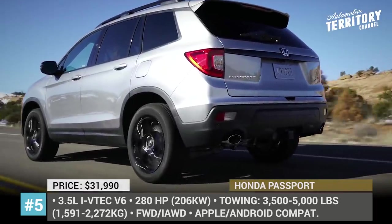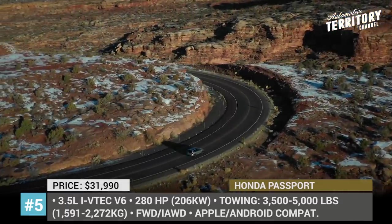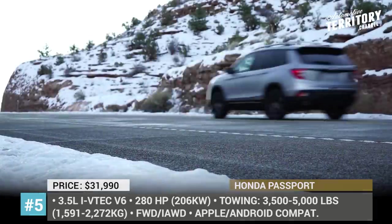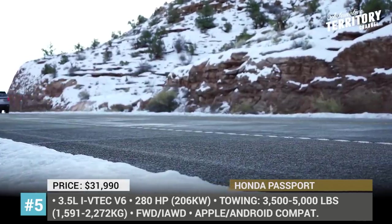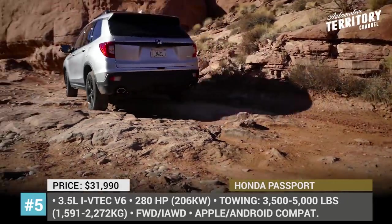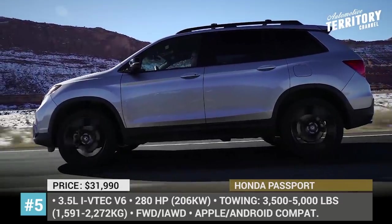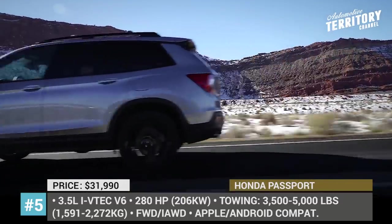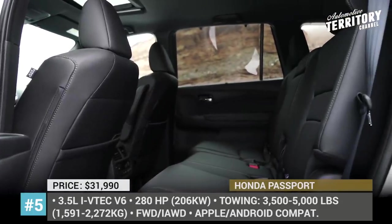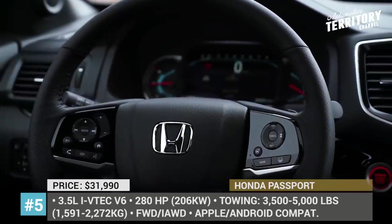Eighteen years have passed, and the nameplate is scheduled for a comeback as a mid-sized two-row SUV seating 5 people in 2020. The new Passport is built on the same platform as the larger Honda Pilot but will have a 6-inch shorter wheelbase. The standard engine will be a 3.5-liter V6 with 280 hp output coupled with a 9-speed automatic transmission. While front-wheel drive is standard, the Passport will get an optional torque-vectoring all-wheel drive system with intelligent traction management.